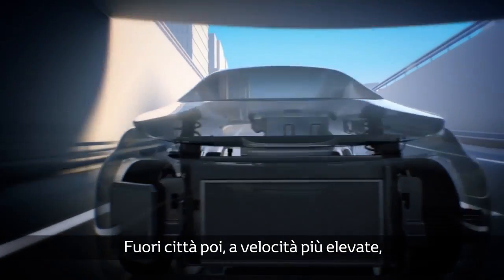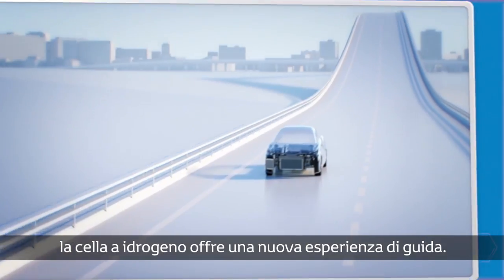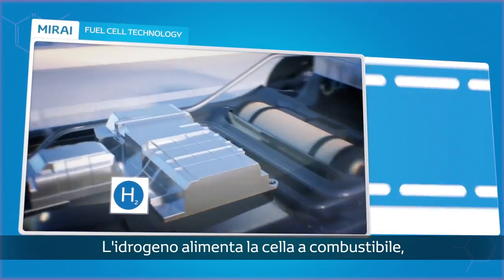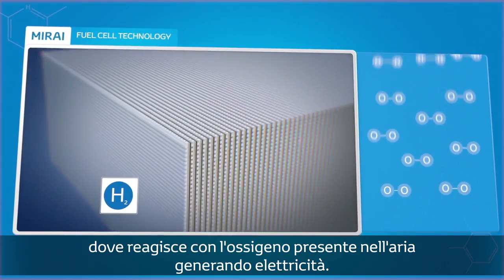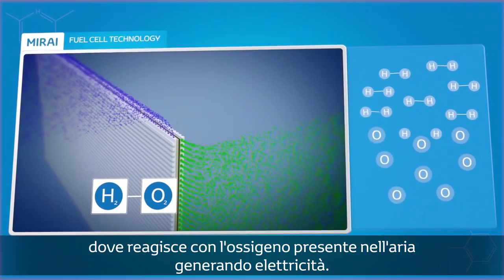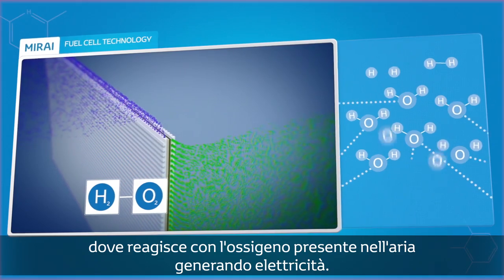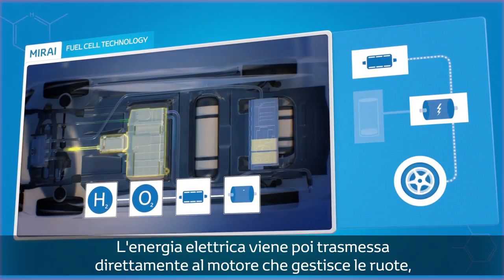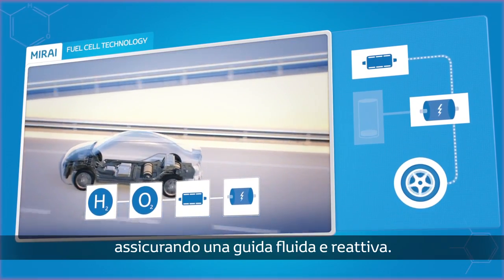Head out on the open road and you'll unlock a new driving experience thanks to the hydrogen fuel cell. Hydrogen is fed into the fuel cell stack where it reacts with oxygen in the air to generate electricity and water. The electricity is sent directly to the motor that turns the wheels, which makes for a smooth and responsive drive.